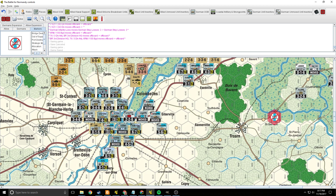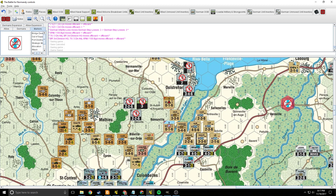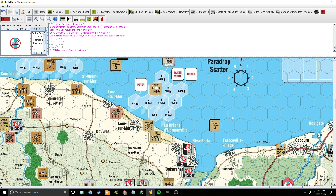They poured absolutely everything the 21st Panzer could muster into that attack — except for the one unit I needed to suppress this hex for mandatory attacks — and they just couldn't do it. This unit is probably out of supply; I should have checked that. One, two, three, four, five, six — we'll pull him back one hex. I can make these adjustments.